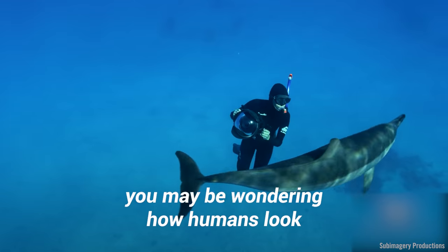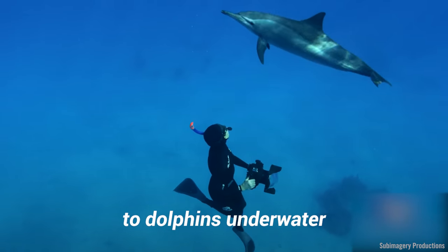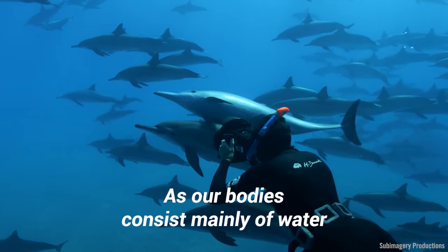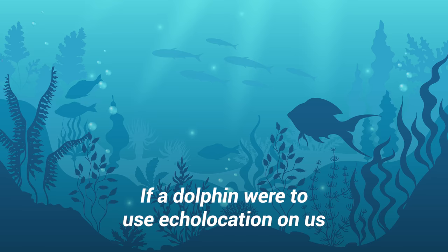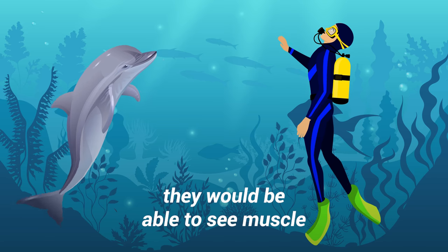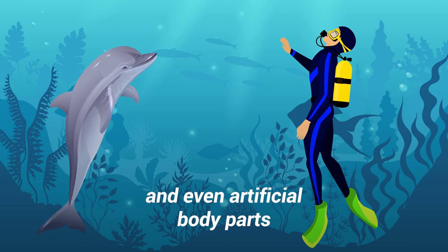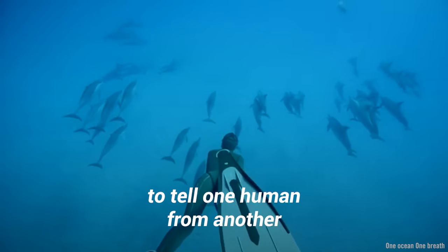At this point, you may be wondering how humans look to dolphins underwater. As our bodies consist mainly of water, we provide a prime target for echolocation. If a dolphin were to use echolocation on us, they would be able to see muscle, bone, and scar tissue, and even artificial body parts. This would be enough information for them to tell one human from another.